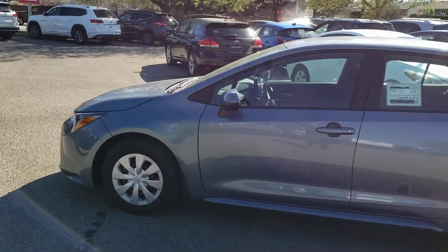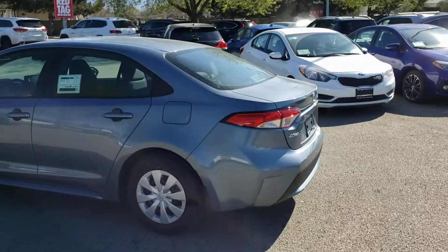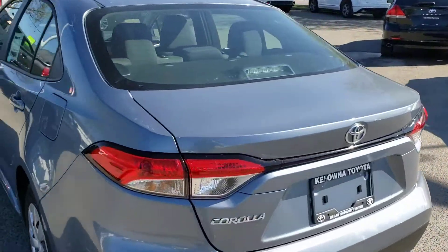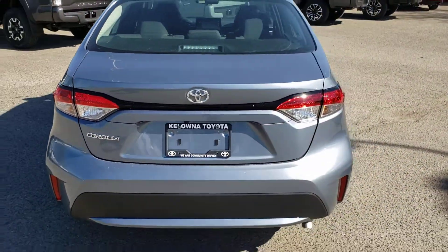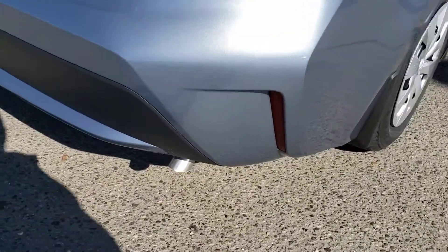As we continue down the vehicle you've got that nice compact design along the side profile, and in back here you've got the LED tail lights as well as a great overall design. You'll also notice just below there you've got that nice chrome tipped exhaust.